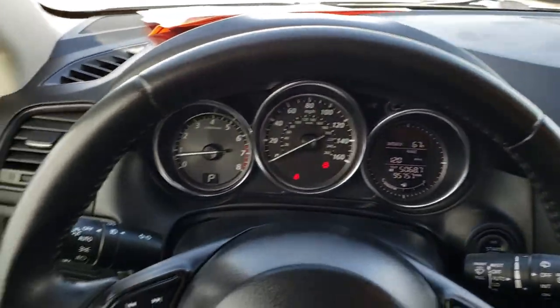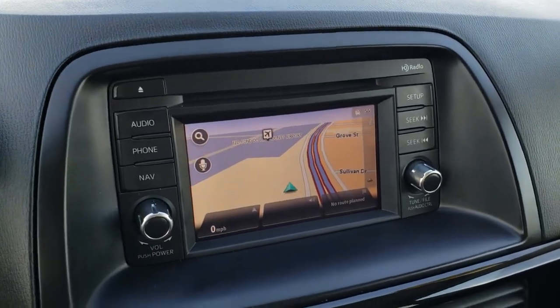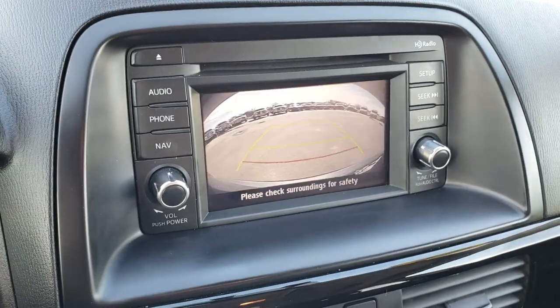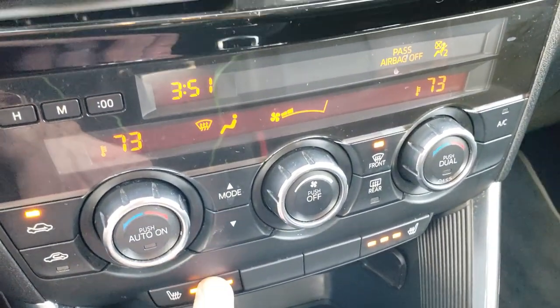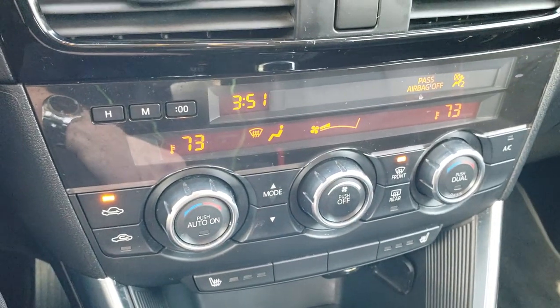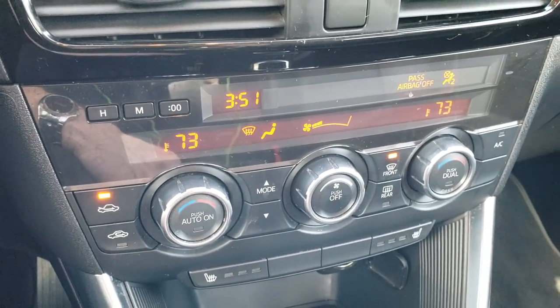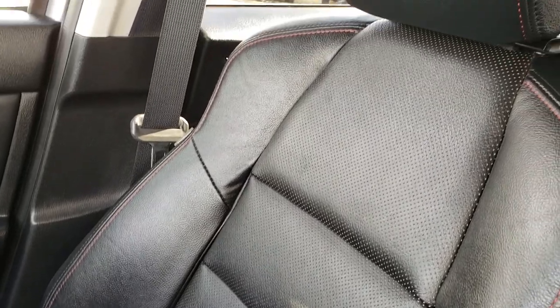The steering wheel is in really nice condition — no rips or tears. This one comes with the factory navigation system, and this is also where your backup camera shows up. You have dual climate control down here as well as your heated seat controls. The passenger seat is very clean as well — no rips or tears.